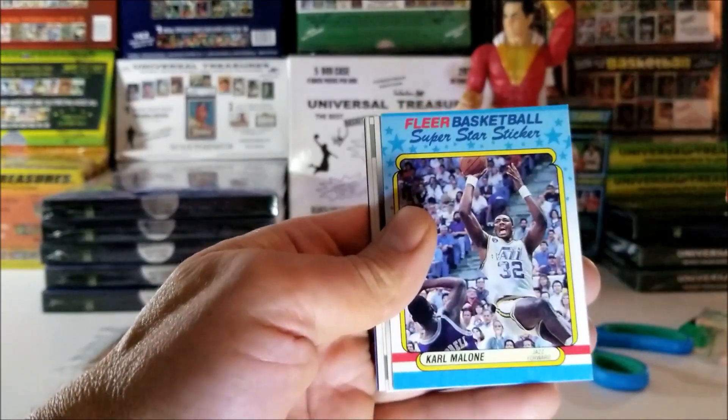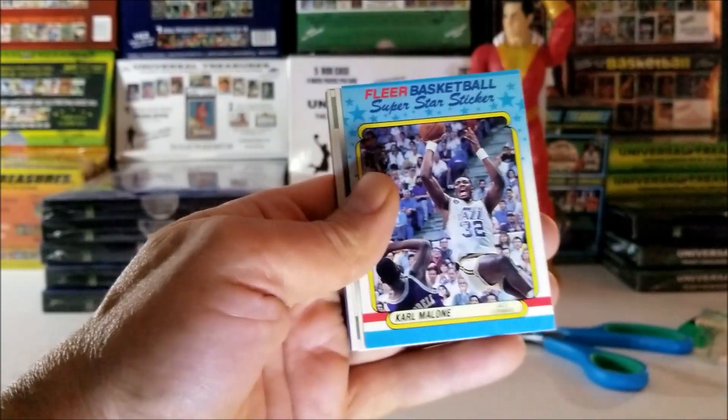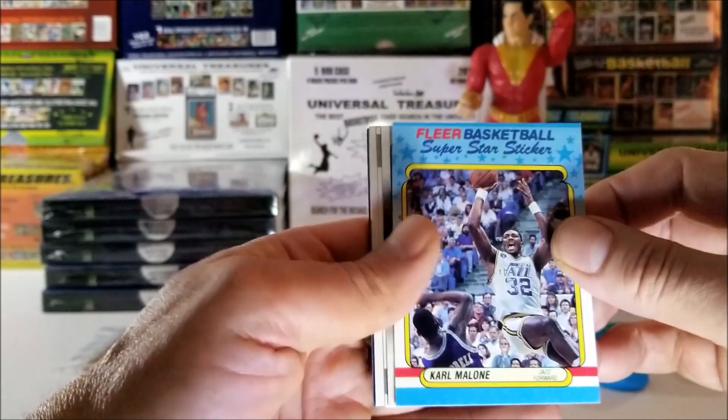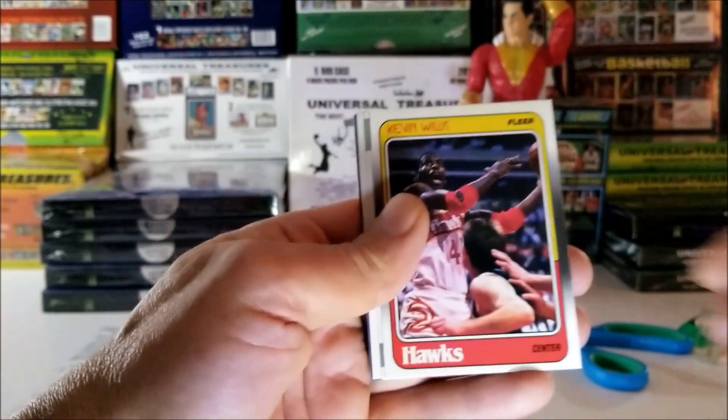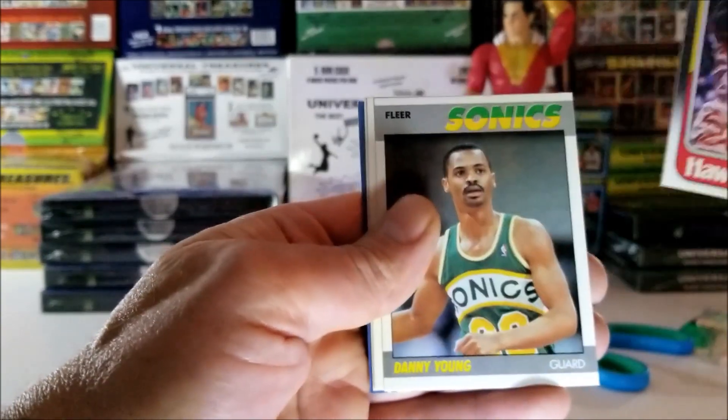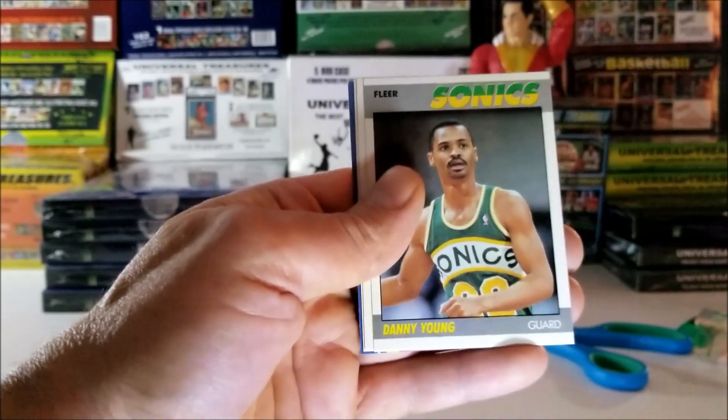The next card is Carl Malone, 1988 sticker. Kevin Willis, 1988. Danny Young, 1987.